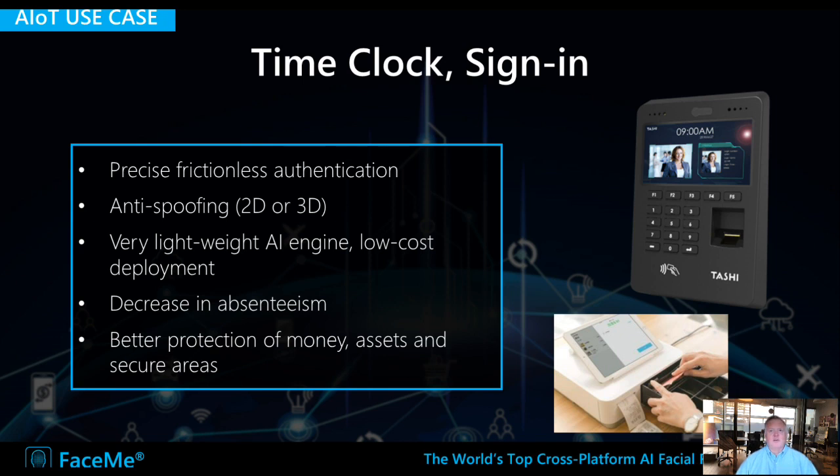FaceMe is also used for time clock and employee sign-in, providing very precise, frictionless authentication which is very hygienic. Think of environments like retail, restaurants, and healthcare — not having to handle an access card or use a fingerprint is very beneficial. It can run on very low-cost chipsets at the edge. Benefits include decreased absenteeism since people cannot clock in for a friend, and better protection of assets in secure areas.